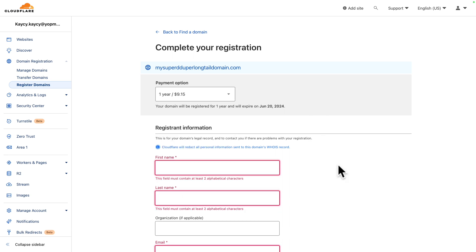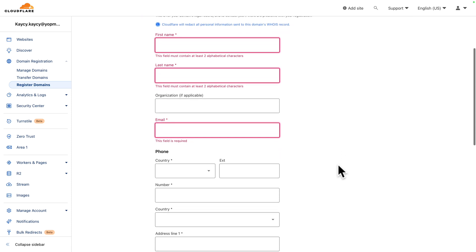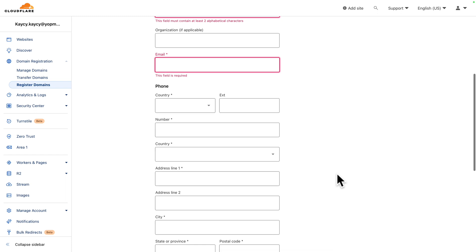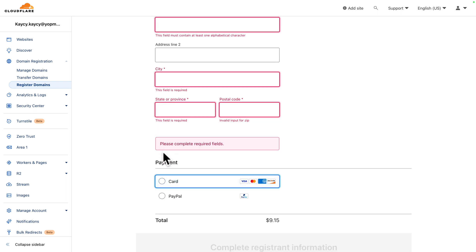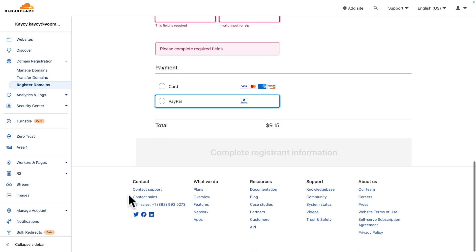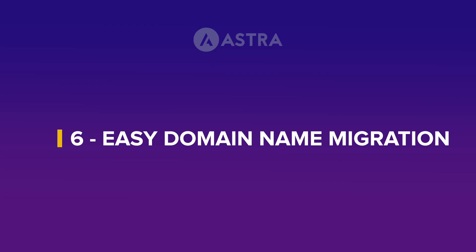Next, fill in your details: your first name, last name, organization if applicable, email address, phone, and physical address. Last but not least, choose your preferred payment method — you can pay by card or by PayPal. Fill in the details and click Complete Registering Information. From there, just follow the on-screen instructions — it's self-explanatory and very intuitive.